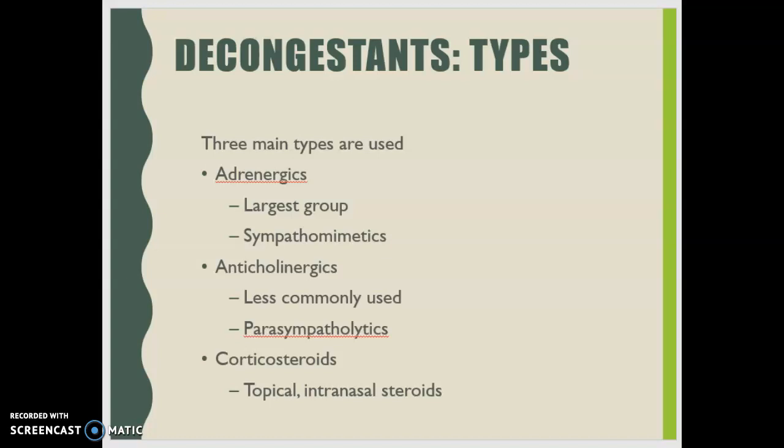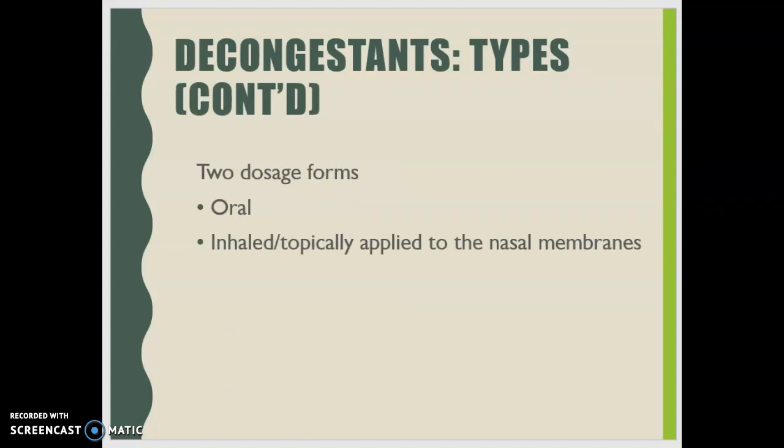When looking at decongestants, adrenergic sympathomimetics are our largest group. Anticholinergics can be used but are less commonly used — they are parasympatholytics. We also sometimes use corticosteroids applied topically as intranasal steroids. There are two dosage forms: topical or inhaled, applied directly to the nasal membranes, and the oral type.